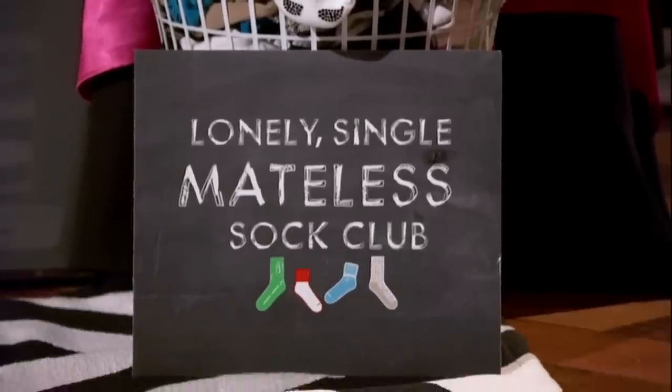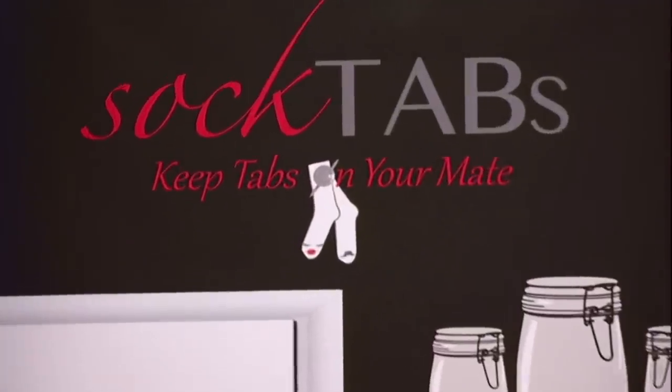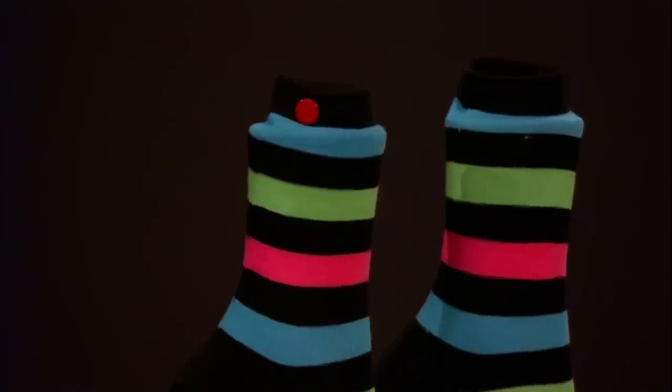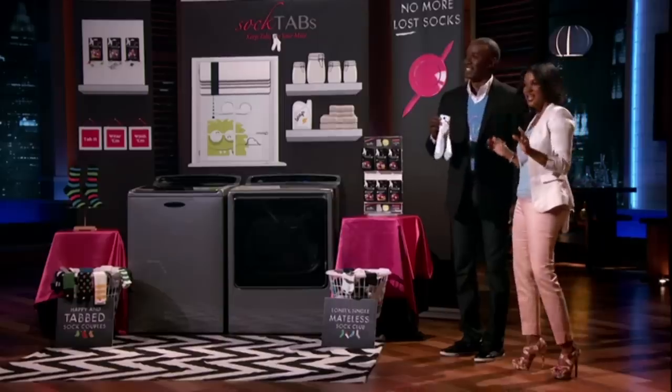Sock Tabs will make sure that every sock can keep tabs on its mate throughout the entire laundry process. One sock tab stays on one sock at all times — you wear it throughout the day. At the end of the day, you simply pinch the wings, tab it through its mate, and your socks are ready to go into the hamper together, into the washer together, and when you open up that dryer, your socks come out together!